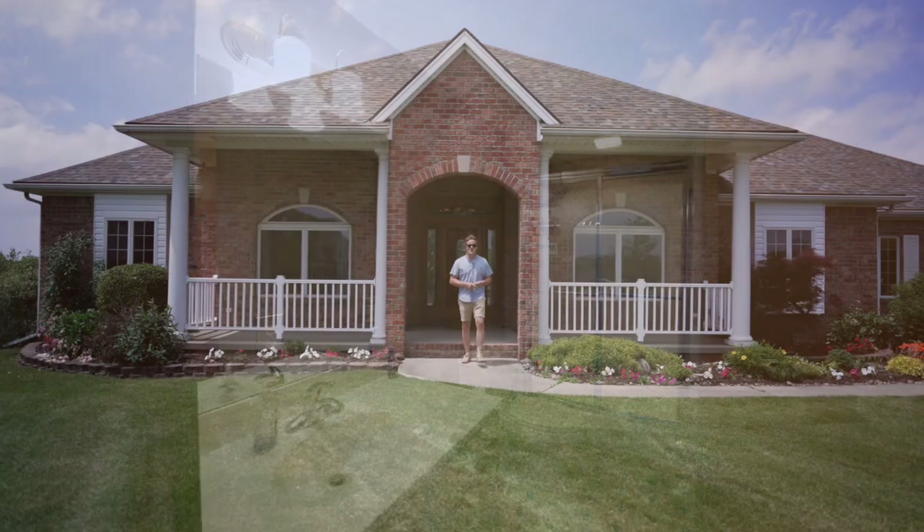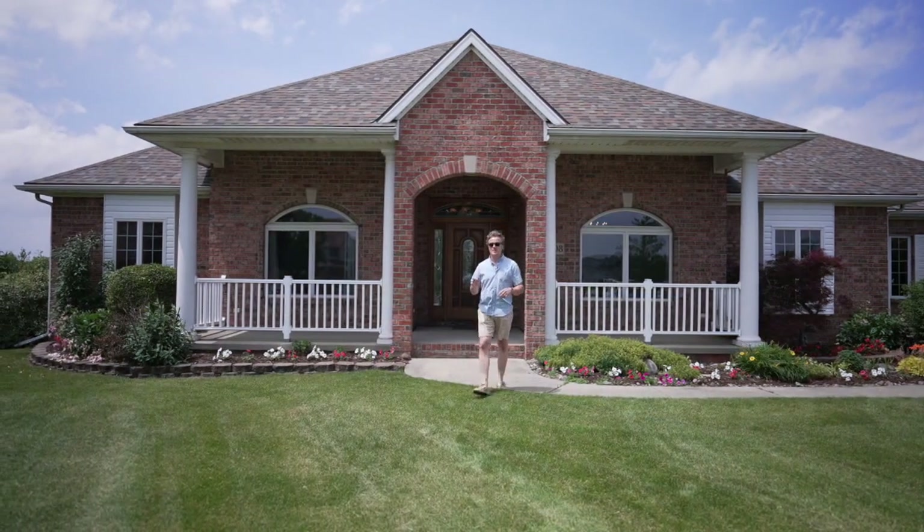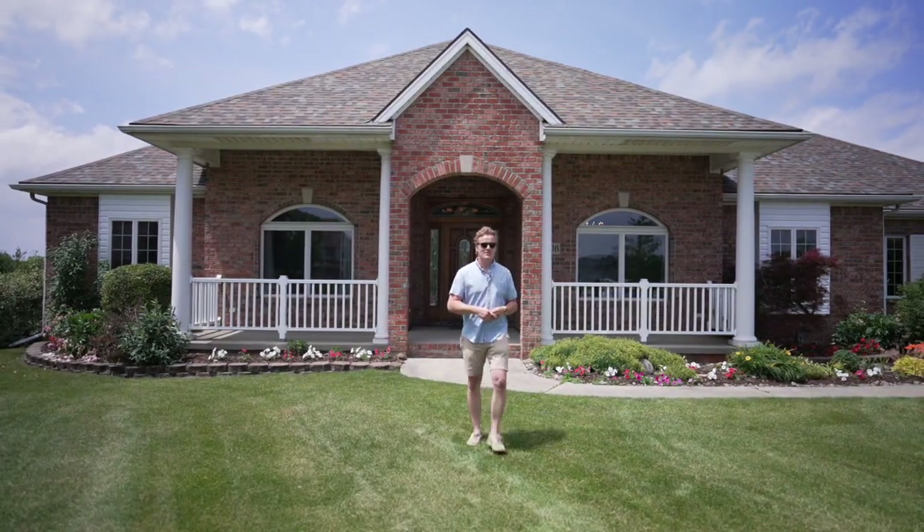I've done all I can to share with you what this beautiful gem has to offer, but there is nothing like coming to see it for yourself.